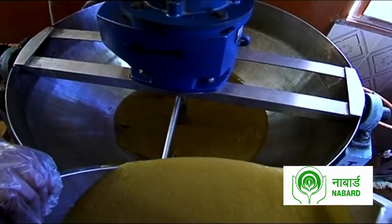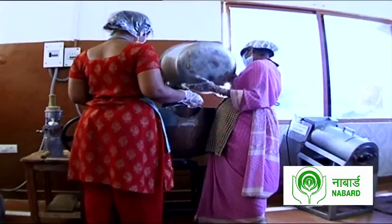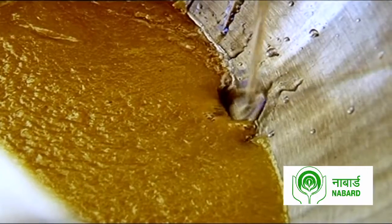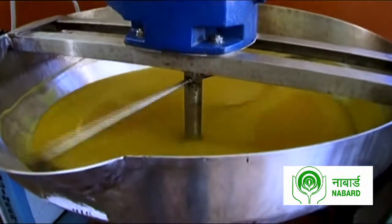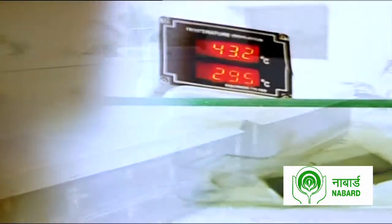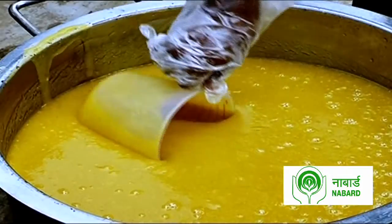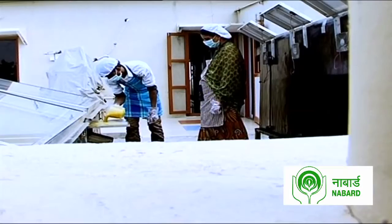While this factory setup looks like the back end of any ordinary food processing enterprise, in reality it isn't quite so ordinary. The solar food processing technology used here is unique and sustainable. Since one of the most critical stages of food processing is the dehydrating stage, SEED developed solar dryer technology which guarantees minimum energy consumption.